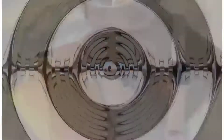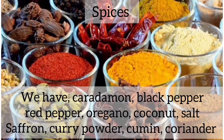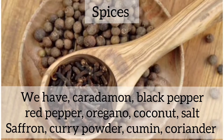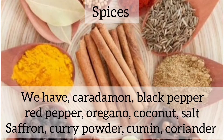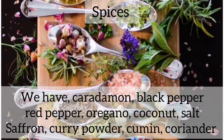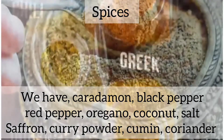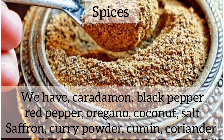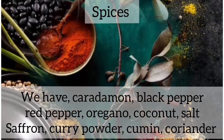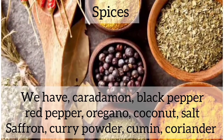There are some items that Arabs are supposed to have. We also have spices — spices make sense to the Arab home. We have chili pepper, oregano, coconut, chili powder, paprika, salt, cardamom, saffron, coriander — we have so many spices.